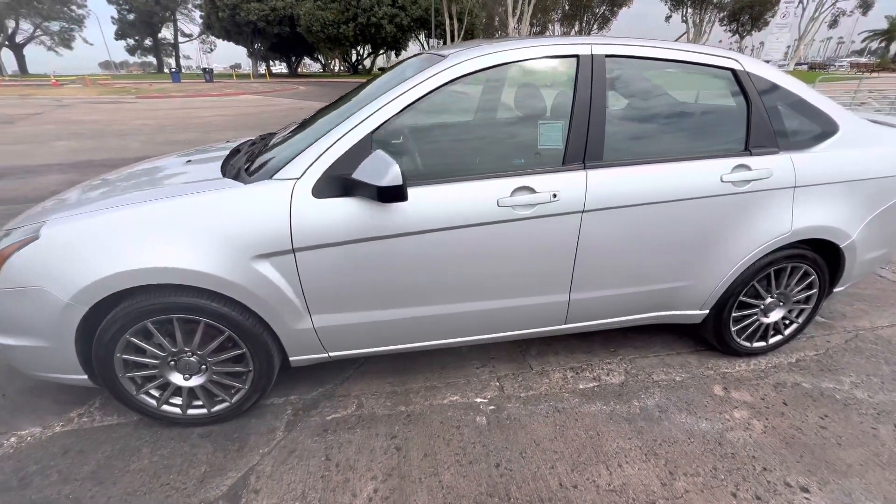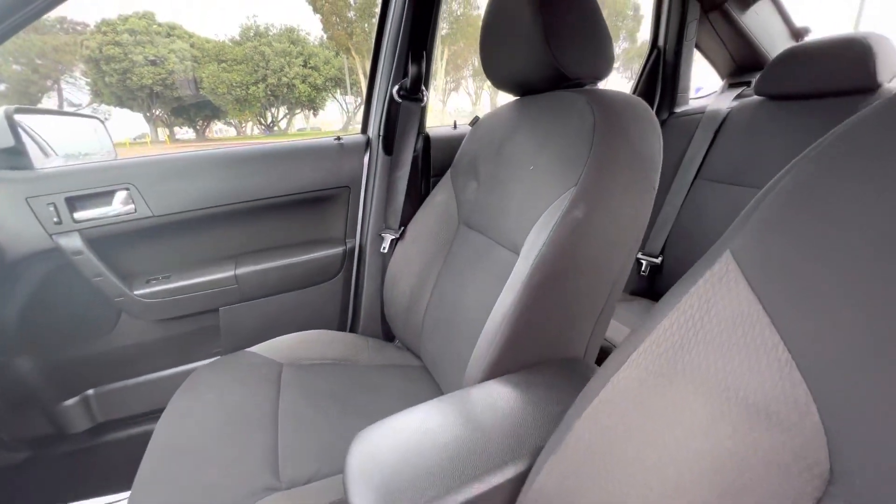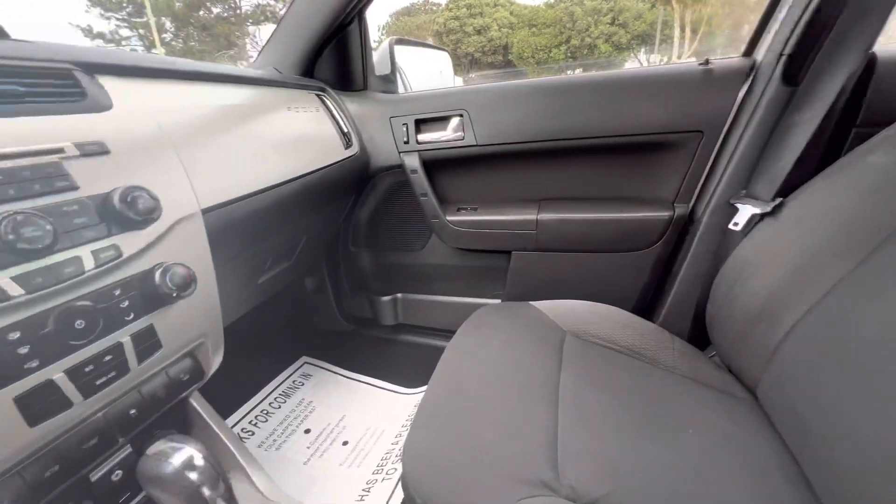It's going to be priced at $5,999. I'll take you guys inside so you can check it out — it was just professionally detailed today as well.